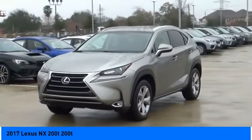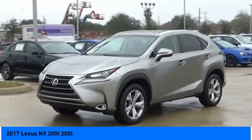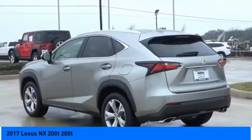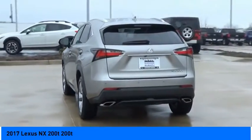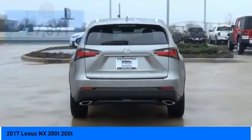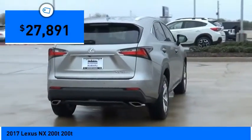The interior of the NX directly evokes the premium urban feel of the vehicle, combining the structural beauty of a high-performance machine with a material feel that maximizes luxury and functionality, and is priced below $30,000.